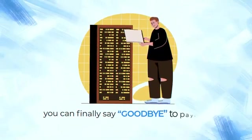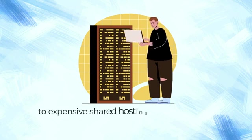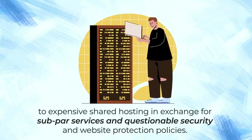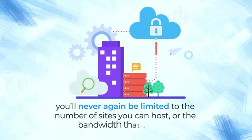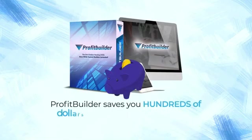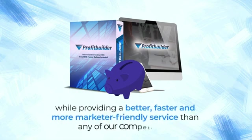ProfitBuilder has a rock-solid encryption system that ensures your sites remain yours and are protected against malware or hackers. So you can finally say goodbye to paying ridiculous monthly fees to expensive shared hosting in exchange for subpar services and questionable security and website protection policies. Plus, you'll never again be limited to the number of sites you can host or the bandwidth that you use. ProfitBuilder saves you hundreds of dollars a year in cloud hosting fees while providing a better, faster, and more marketer-friendly service than any of our competitors.